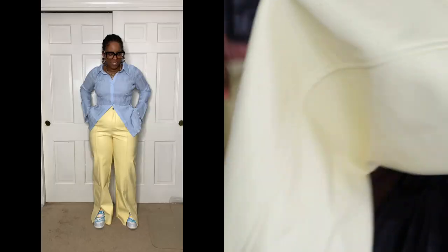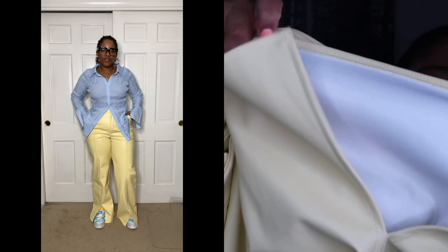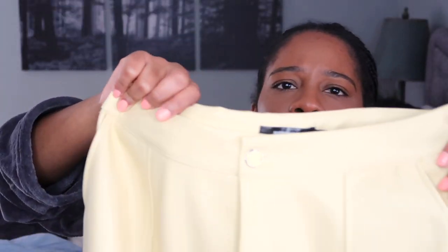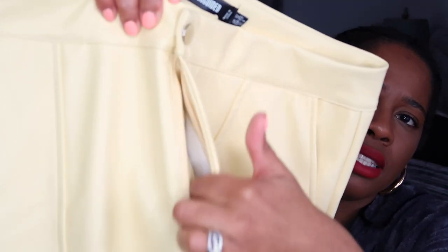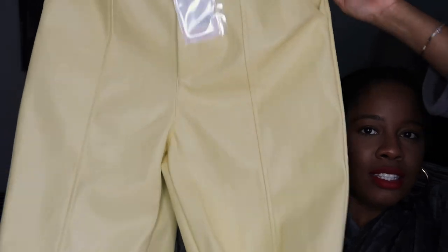Next are these beautiful pale yellow faux leather pants. You get a slit in the front, a really soft fleece-lined interior, a button and zipper closure, and pockets. I got these in a US size 8. I cannot wait to style these — they give spring vibes now and will be great come fall too. It's the color for me.